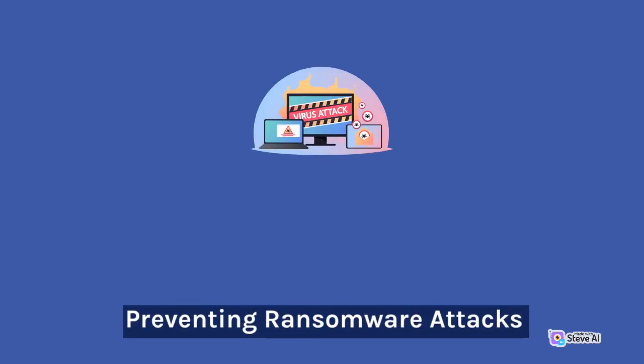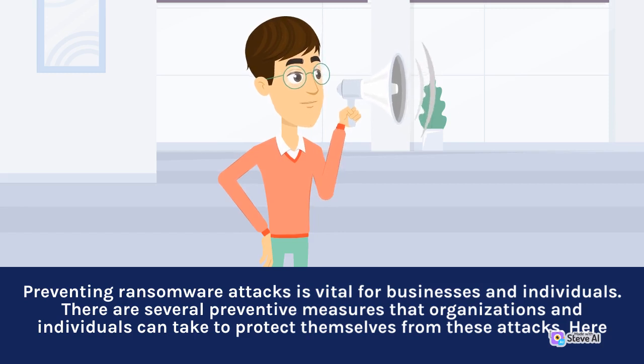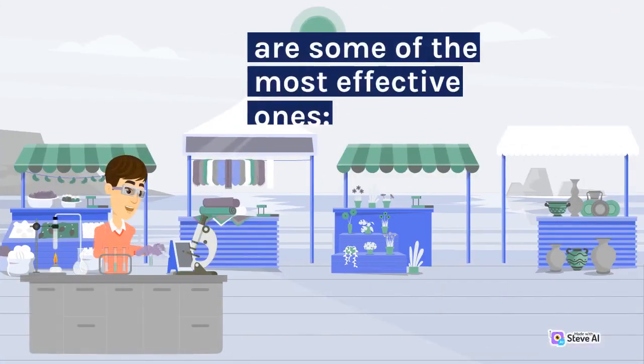Preventing Ransomware Attacks. Preventing ransomware attacks is vital for businesses and individuals. There are several preventive measures that organizations and individuals can take to protect themselves from these attacks. Here are some of the most effective ones.